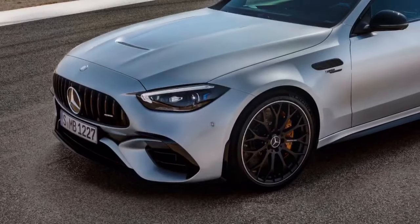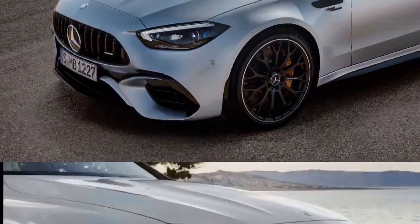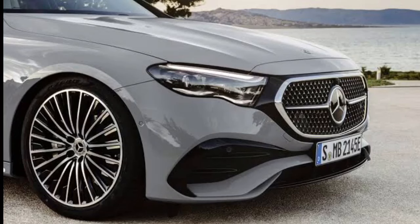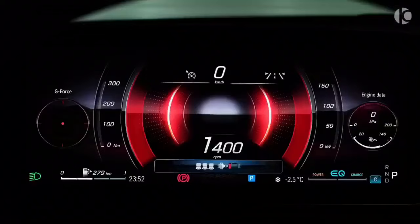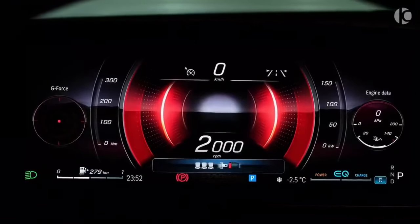The 2024 Mercedes-Benz C-Class will be available with a variety of wheel options including 18-inch, 19-inch, and 20-inch wheels. The wheels are all made of a lightweight and durable alloy material designed to improve performance and handling. Thanks for watching, and subscribe to my channel.